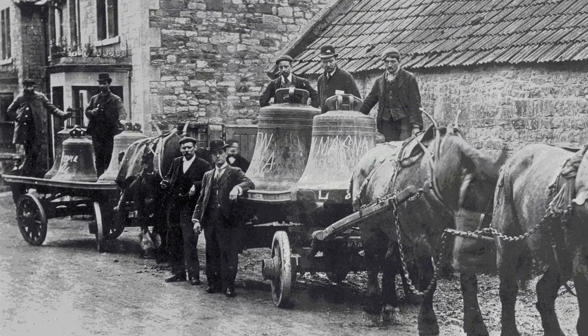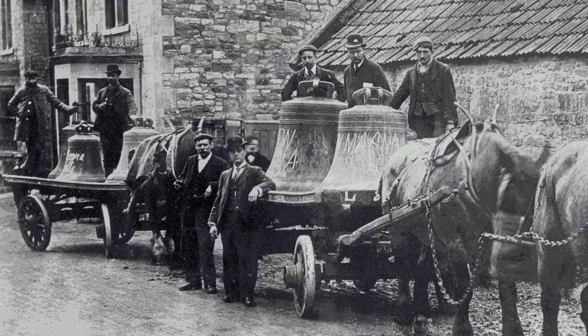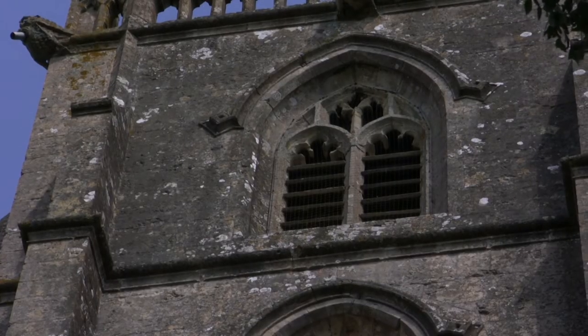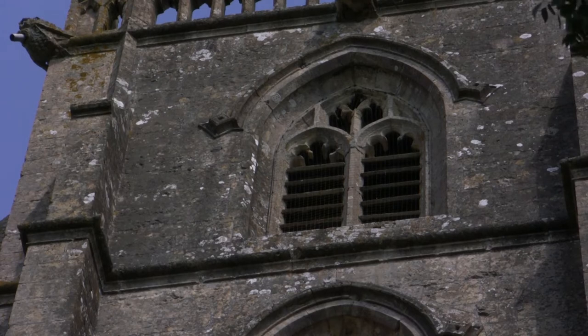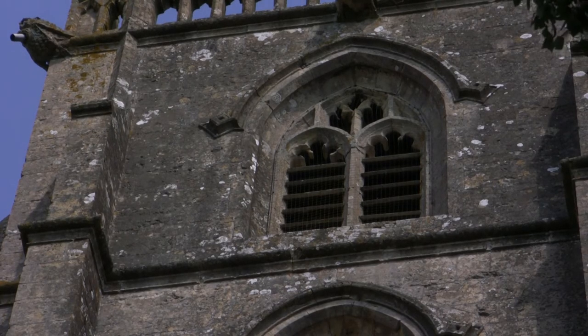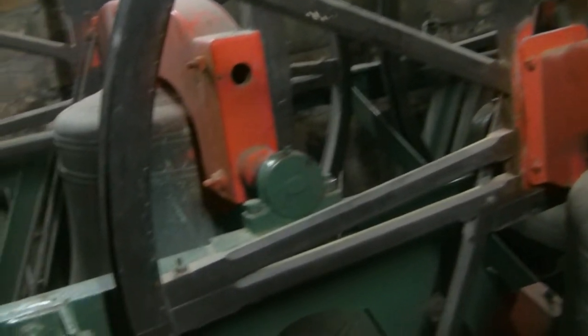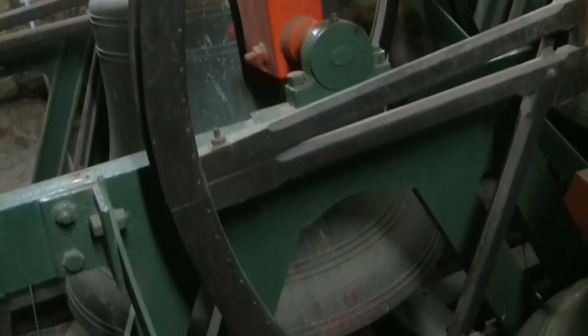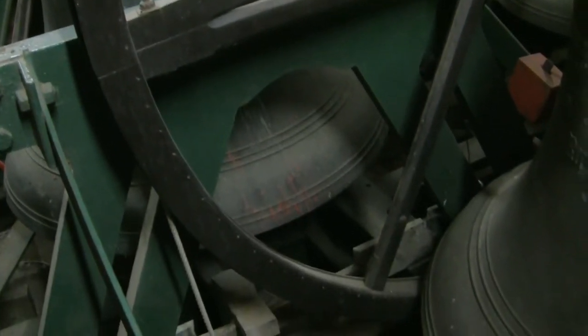Those are the bells we now have. It's about three and a half thousand kilograms of metal swinging around up there — around three and a half tons. The heaviest bell is 28 hundredweight, which is about 1400 kilograms — quite a lot of weight moving around.